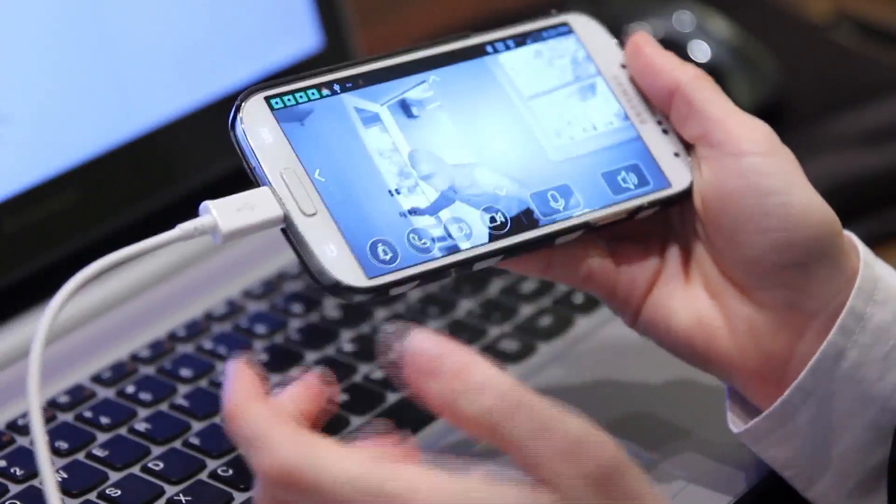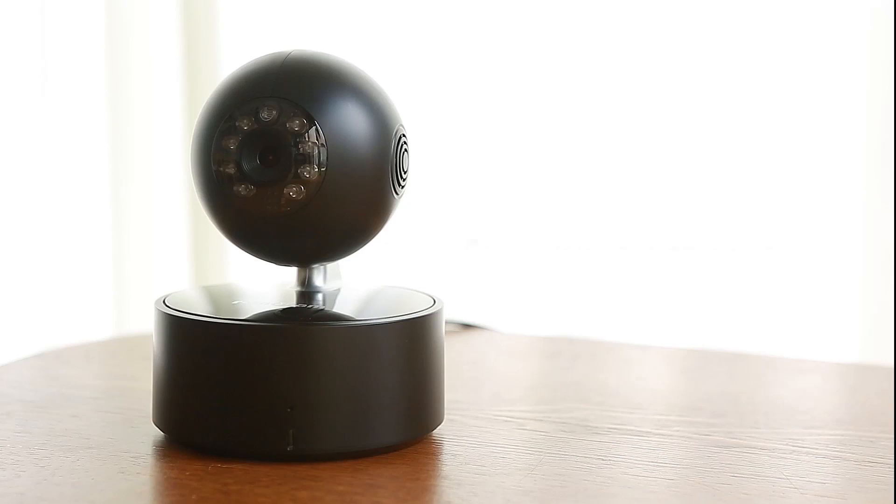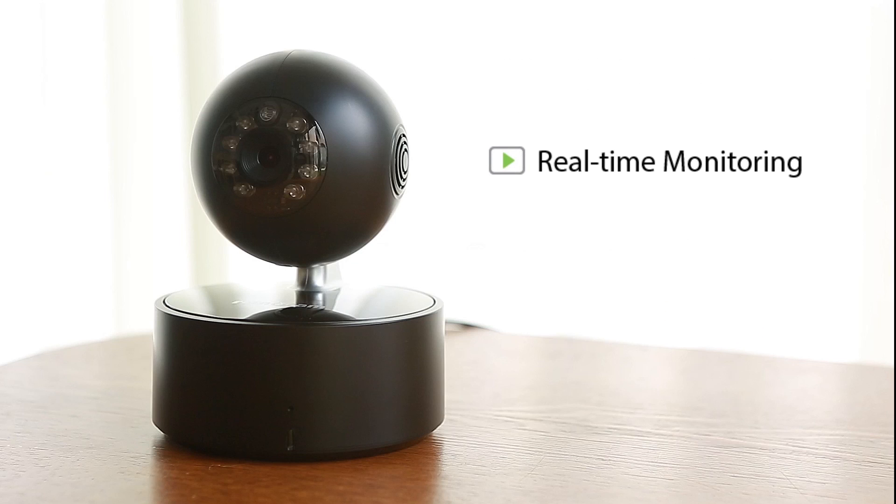With our night vision feature and motion detection alert, late nights at the office become less of a hassle. Hello? Yes, I have a computer in my house. Remocam sports the best-in-class features on the market today.